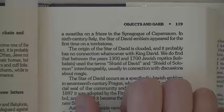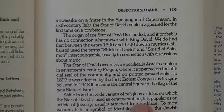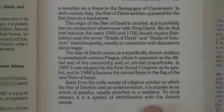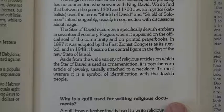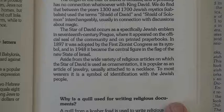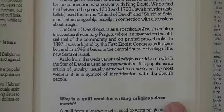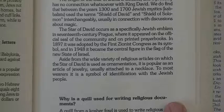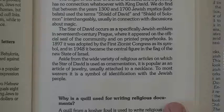In 6th century Italy the Star of David emblem appeared for the first time on a tombstone. The origin of the Star of David is clouded, and it probably had no connection whatsoever with King David. Between 1300 and 1700, Jewish Kabbalists used the terms Shield of David and Shield of Solomon interchangeably, usually in connection with discussions about magic. In 1897 it was adopted by the first Zionist Congress, and in 1948 it became the central figure in the flag of the new state of Israel.